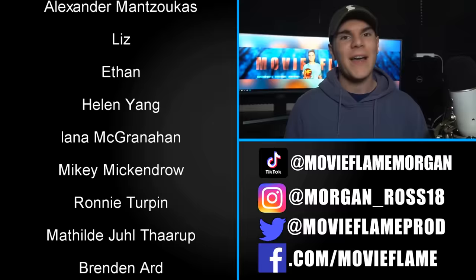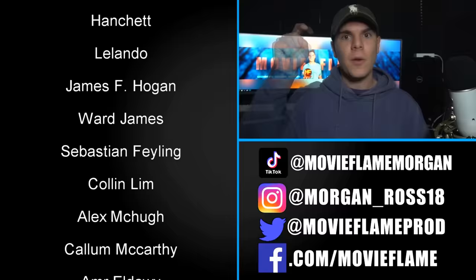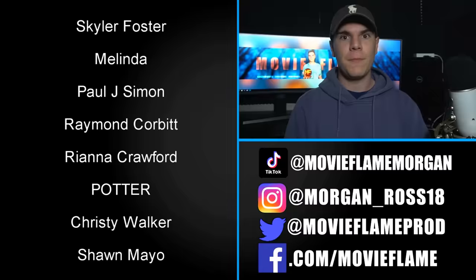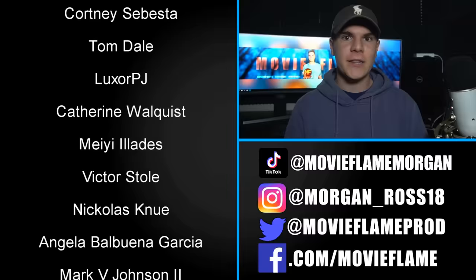That's every single Easter egg and a full breakdown of the Chamber of Secrets film. Stay tuned for the next video where I dissect and break down The Prisoner of Azkaban. Thank you so much for watching — you can follow me on Instagram, TikTok, and Twitter for more content, and become a patron to be featured on the next video. If you liked the video, hit that like button and subscribe.